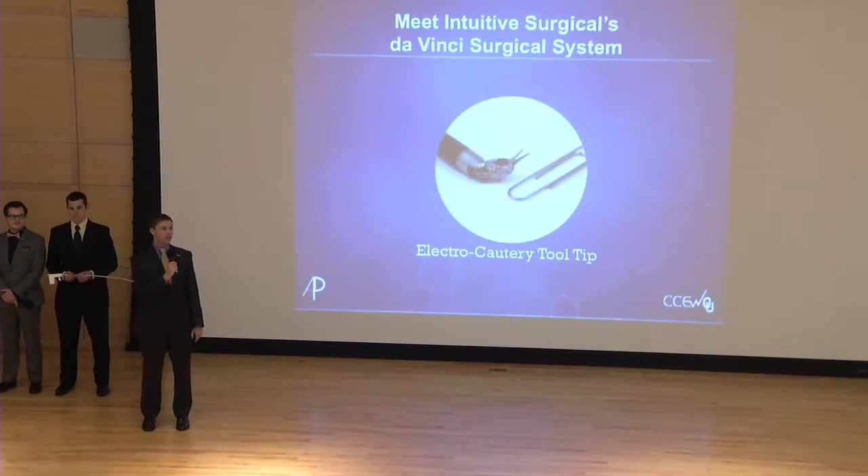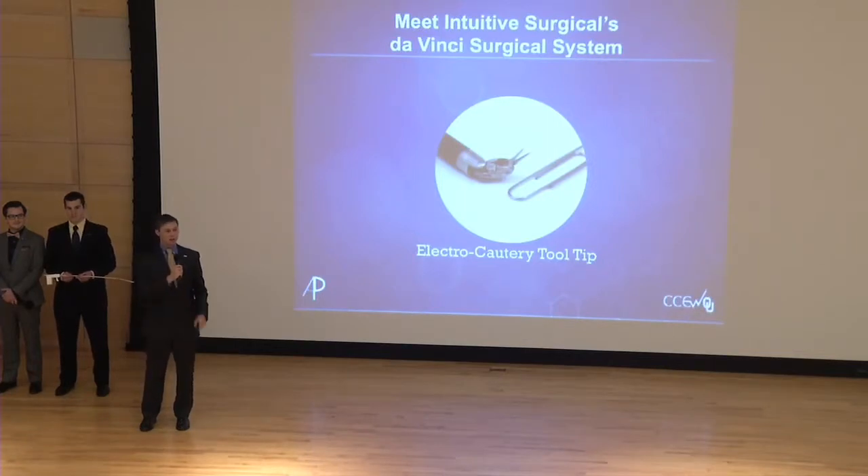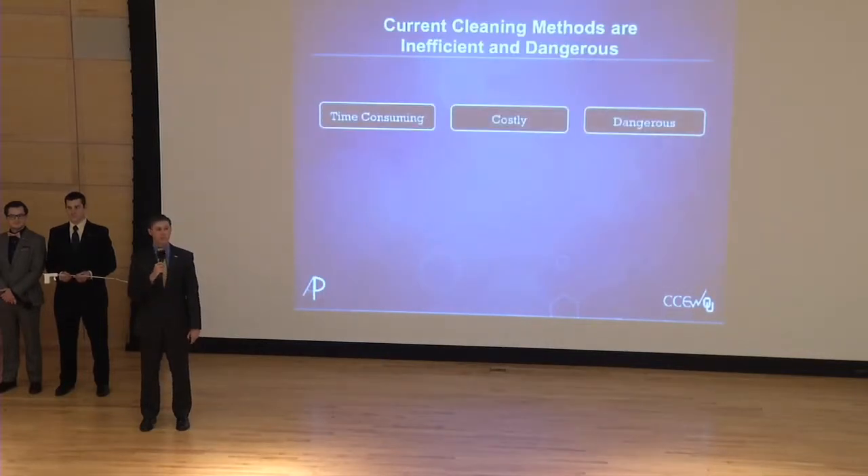Current cleaning solutions do not offer efficient ways for surgeons to clean their tools, and surgeons are concerned because the cleaning time alone can add as much as 20% extra time onto an already lengthy robotic surgery procedure. The three main points taken away from the cleaning issues facing robotic surgeons today are that they are time-consuming for the surgeon, costly for the hospital, and potentially dangerous for the patient.